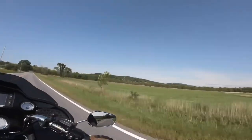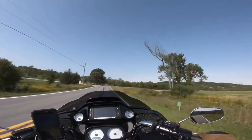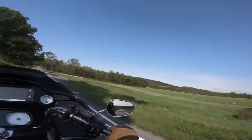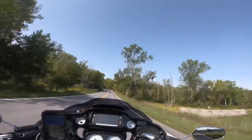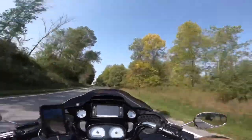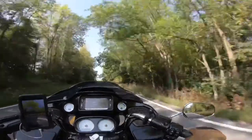We're heading out of Middlebury like I said, heading into a town called Shoreham. We're starting to get some tree changes around here. You can see some of the yellows. There's some trees that got some red in them.